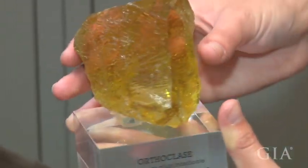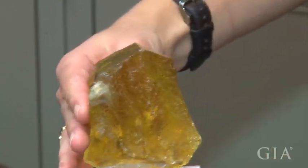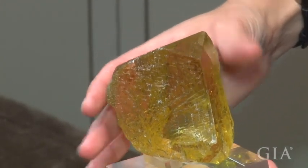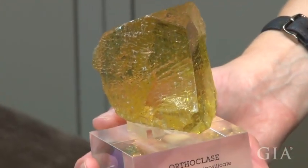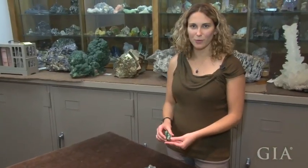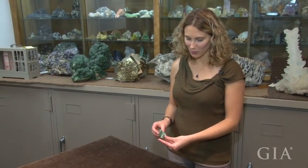It's pretty from almost every side, so it's a perfectly displayable specimen with perfectly sharp faces. You can actually see some dissolution happening on the surface of this one.